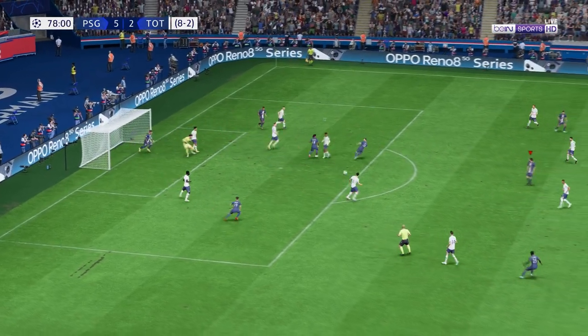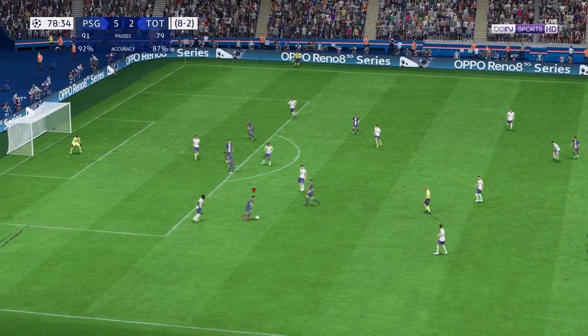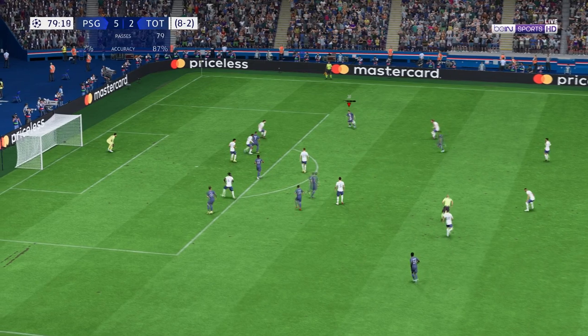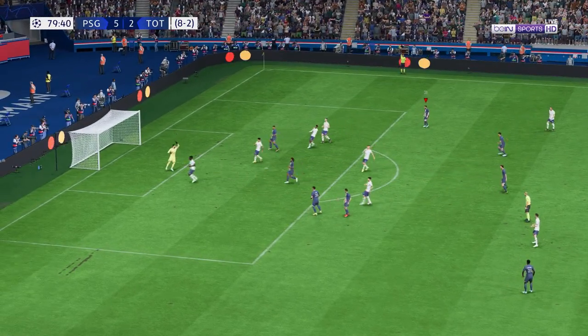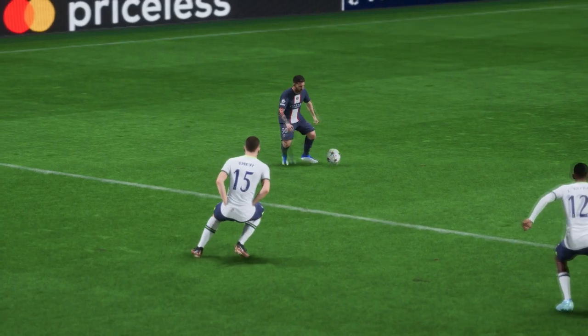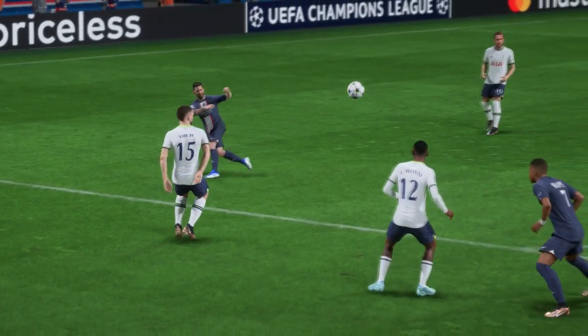A very fine header, but it wouldn't go in for him. Oh, he's given it away inexplicably. He's missed, but by a minuscule margin — he couldn't have made better contact than that. His technique is brilliant; he's so unlucky there.